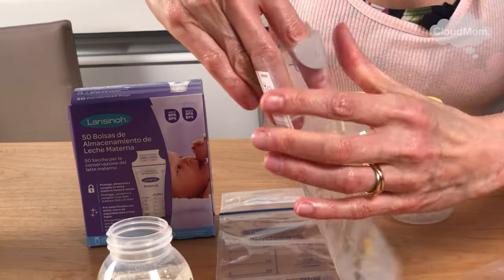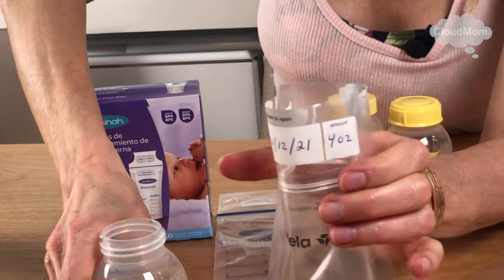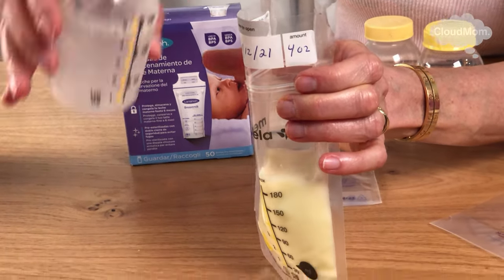Here are the guidelines in terms of how long you can keep pumped milk, and I'm going to put up a graphic for this to make it easier for you guys. These rules have been published by the CDC. There is some variety when it comes to these rules, but this is pretty close to what you'll see when it comes to the standard rules.